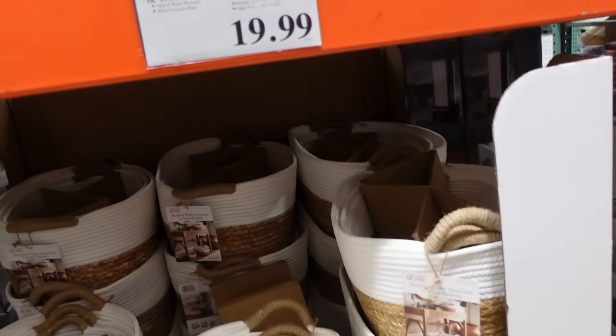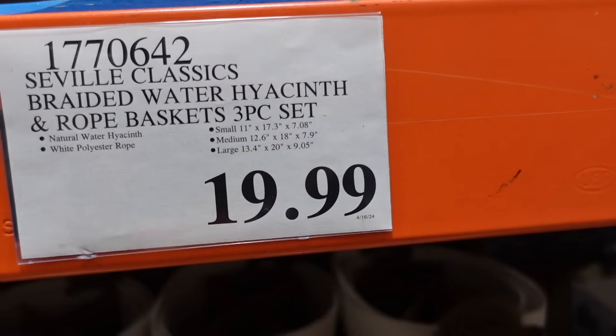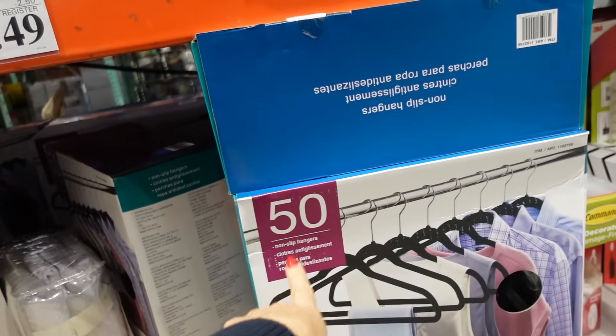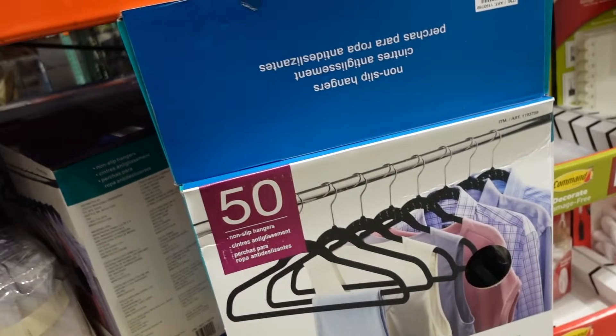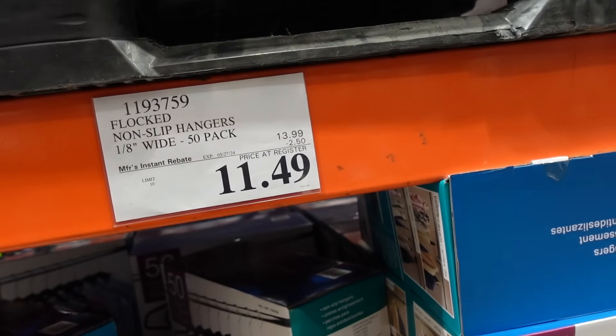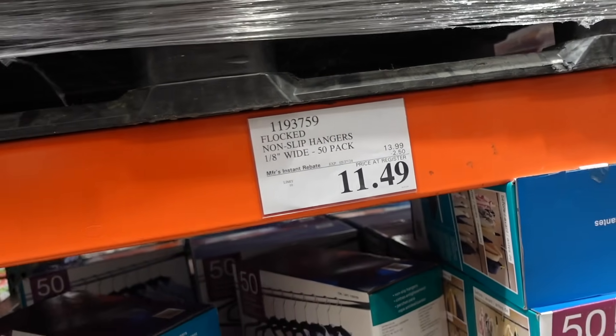Basket sets from Seville — these are a woven braided and rope set of three, they all stack, and they're $19.99. A pack of velvet hangers are on sale — they're the black velvet with a chrome hanger, down to $11.49, regularly $13.99, until the 27th.